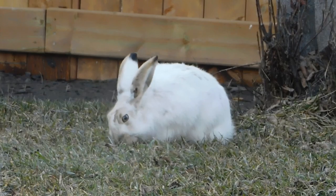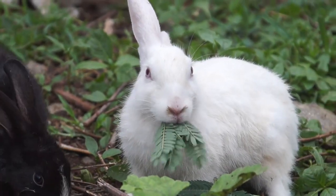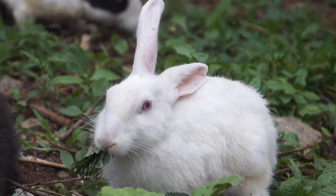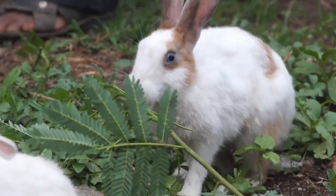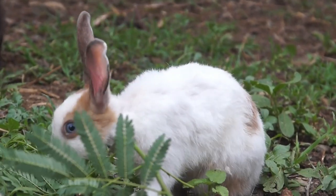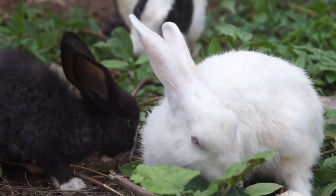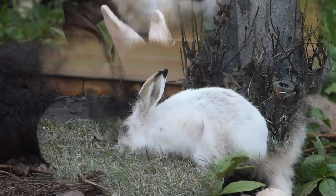These burrows provide protection from predators and the elements, but they also serve as a place for nurturing the next generation of rabbits. As we venture further into the labyrinth, we'll find cozy nesting chambers where expectant does prepare for the arrival of their kits. Witness the tender care they provide to their young, keeping them warm, fed, and safe from harm. It's a heartwarming spectacle that showcases the nurturing side of these seemingly simple creatures.